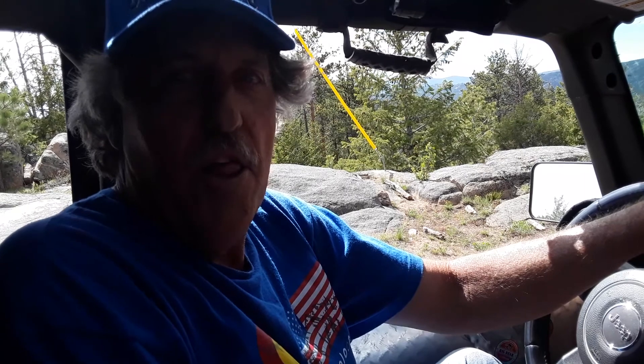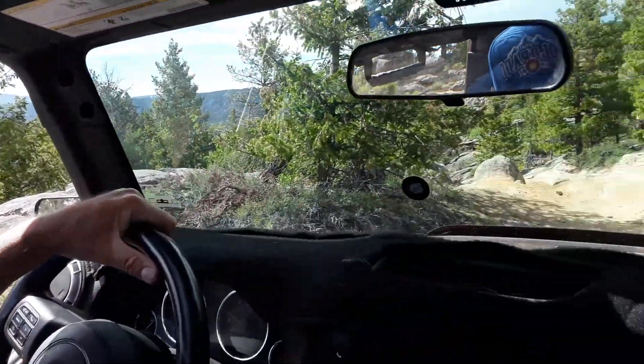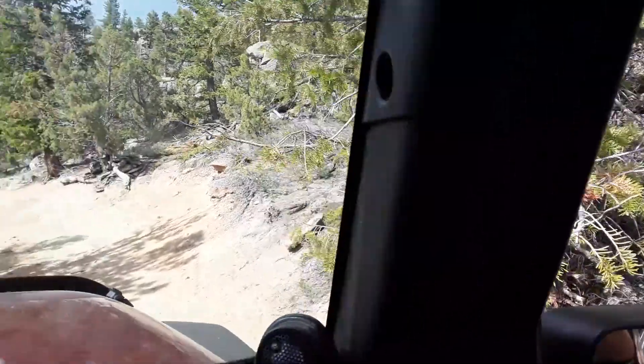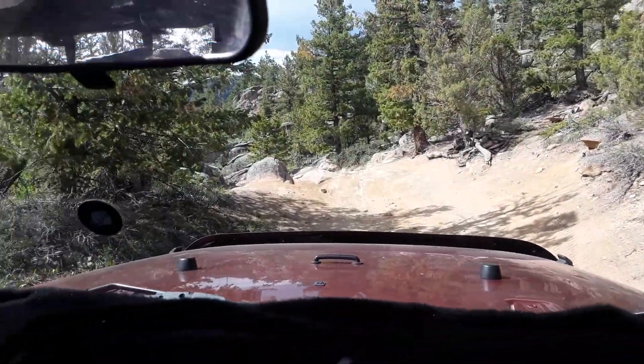Denim stone here. Today we're going to do Pingree Hill, it's July 3rd, 2020. Let's do a little four-wheeling here. David Dave Anderson manning the camera and passion extraordinaire.